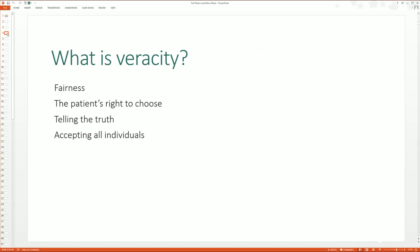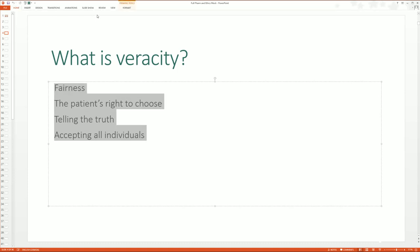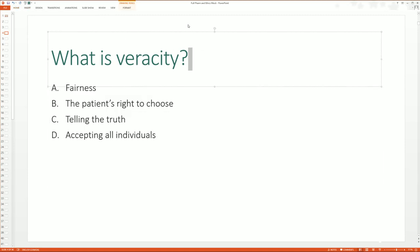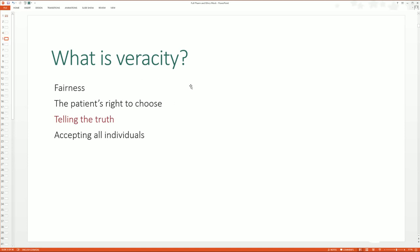Next question — what is veracity? Is it fairness, the patient's right to choose, telling the truth, or accepting all individuals? When talking about ethics, you need to know those different categories. I give the student a moment to think about it. Veracity is telling the truth — that's the only and best definition. Now, what is non-maleficence? Is it community service, do no harm, benefiting the patient, or being just?